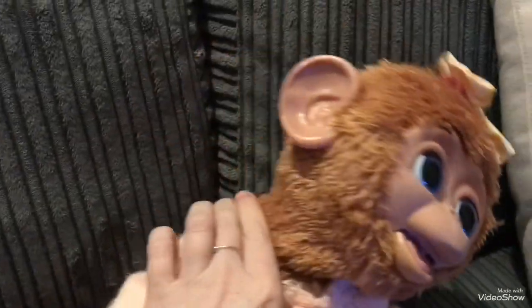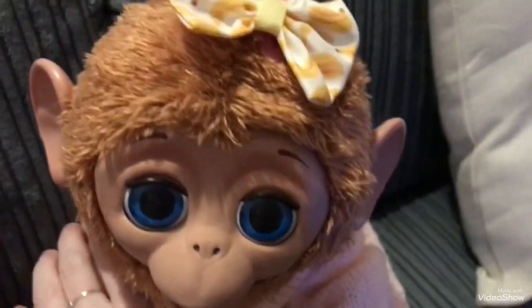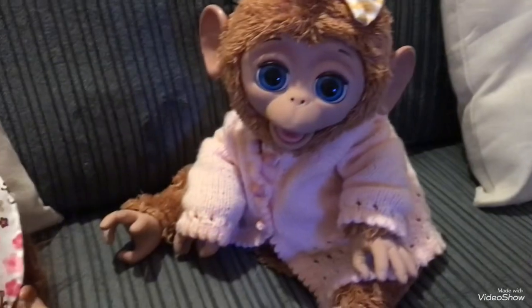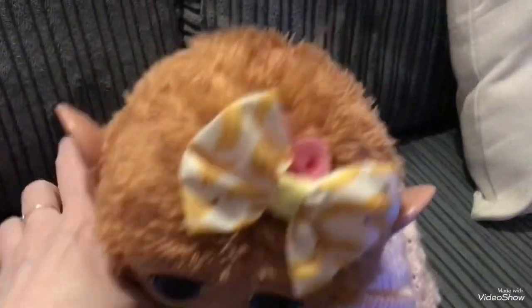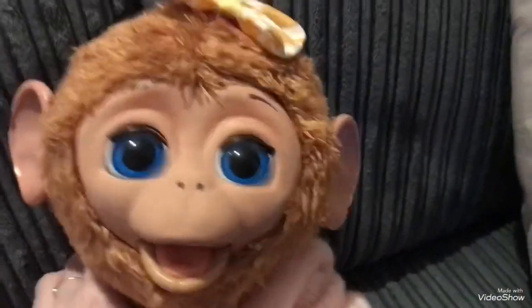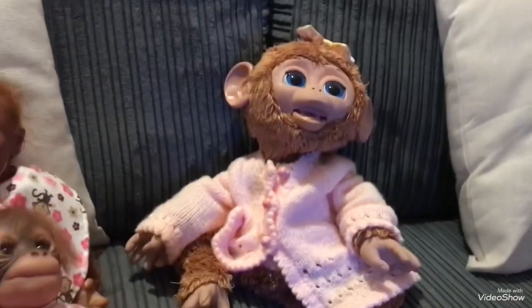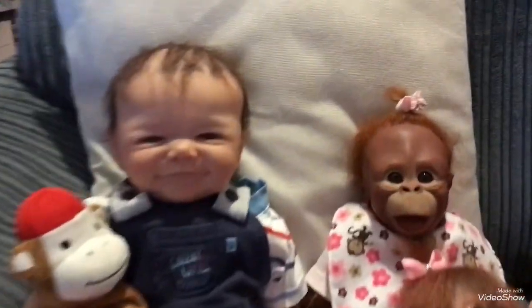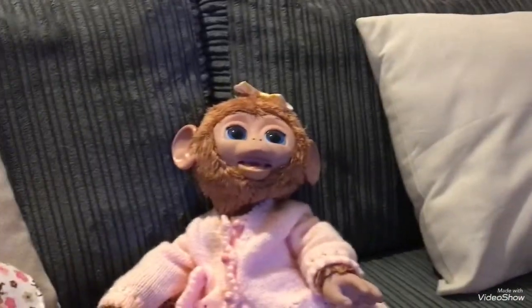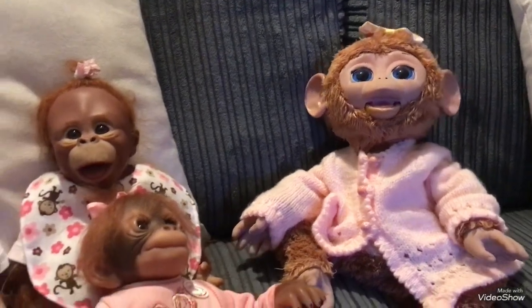Juniper, are you going to sleep now? You can't go to sleep — you're a cheeky girl. Everyone's been looking forward to seeing you. You're going to stay sitting up? Juniper, what are we going to do with you, you cheeky girl? Maybe if we rest you like that — we need to get you a chair, don't we? We're going to get to that right now, aren't we, Louisa?